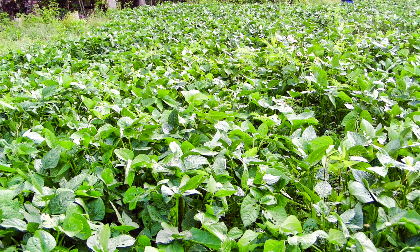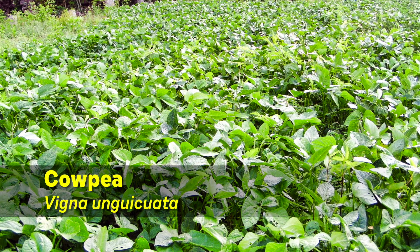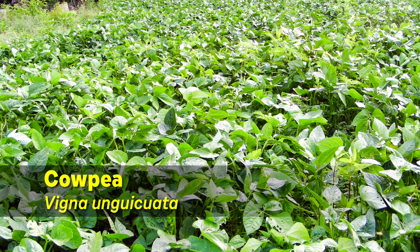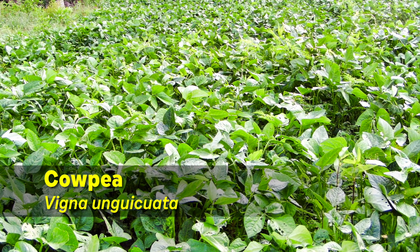Cow peas have been an important leaf concentrate crop in the tropics. Like alfalfa, they fix their own nitrogen. But they're annuals, so they need to be replanted at least once a year.